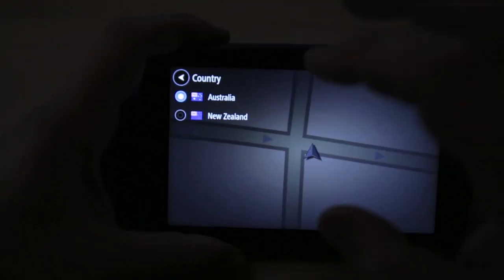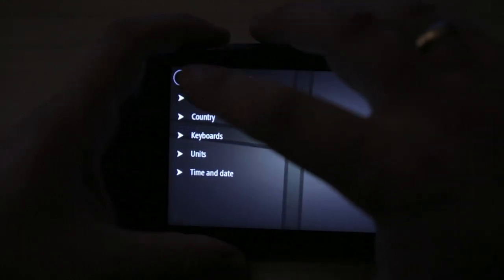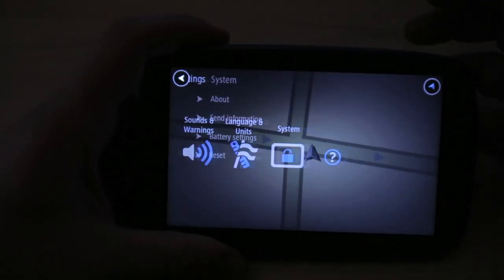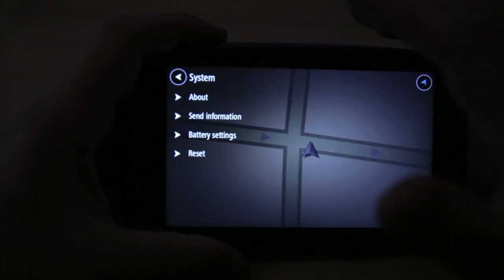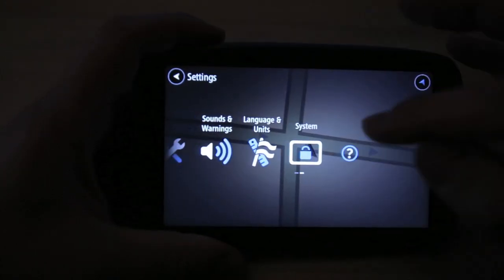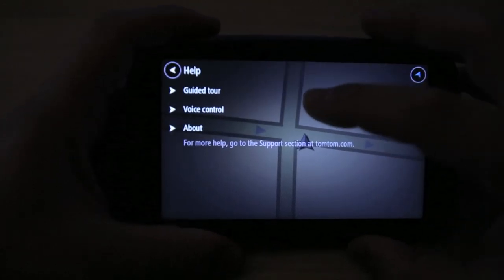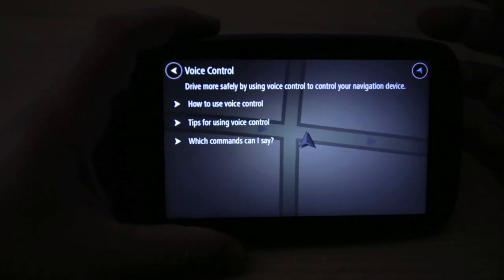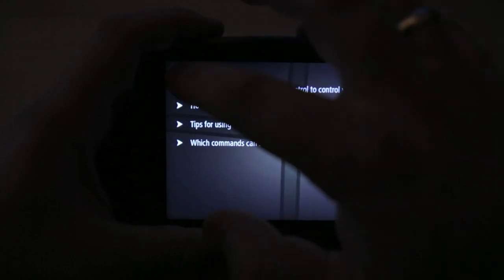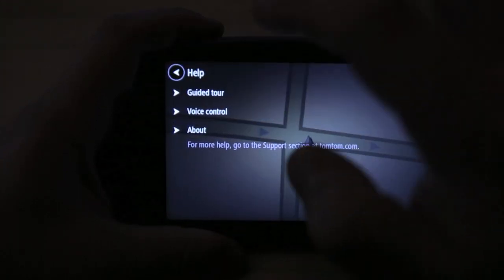Language settings let you set different keyboard languages. Country is set to Australia and New Zealand. You can set time and units — all pretty self-explanatory. Under System there are options to send information, battery settings, and reset the whole device. There's also a help section with a guided tour and voice control instructions.